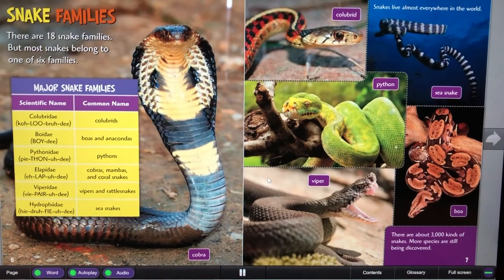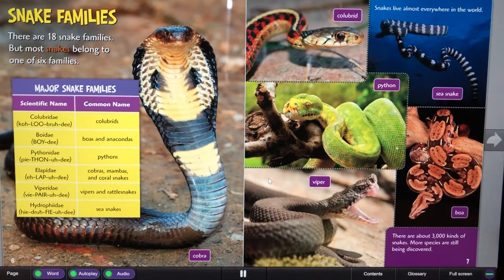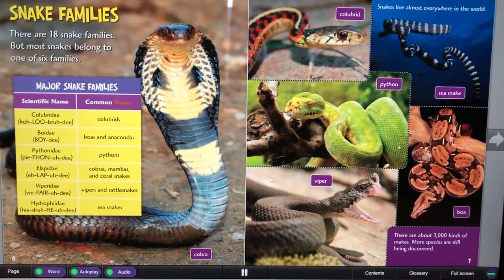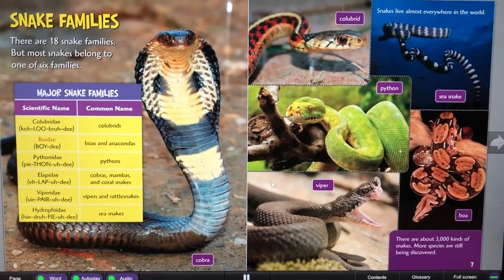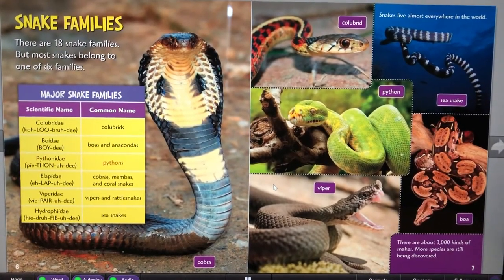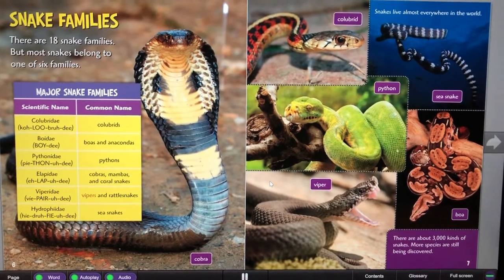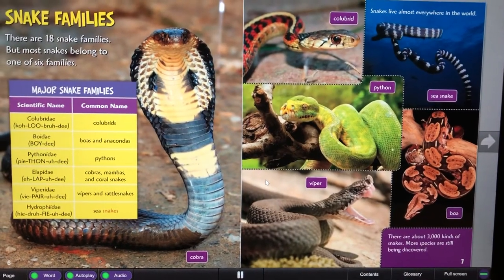Snake families. There are 18 snake families, but most snakes belong to one of six families. Major snake families — scientific name, common name: Colubridae (colubrids), Boidae (boas and anacondas), Pythonidae (pythons), Elapidae (cobras, mambas, and coral snakes), Viperidae (vipers and rattlesnakes), Hydrophiidae (sea snakes).